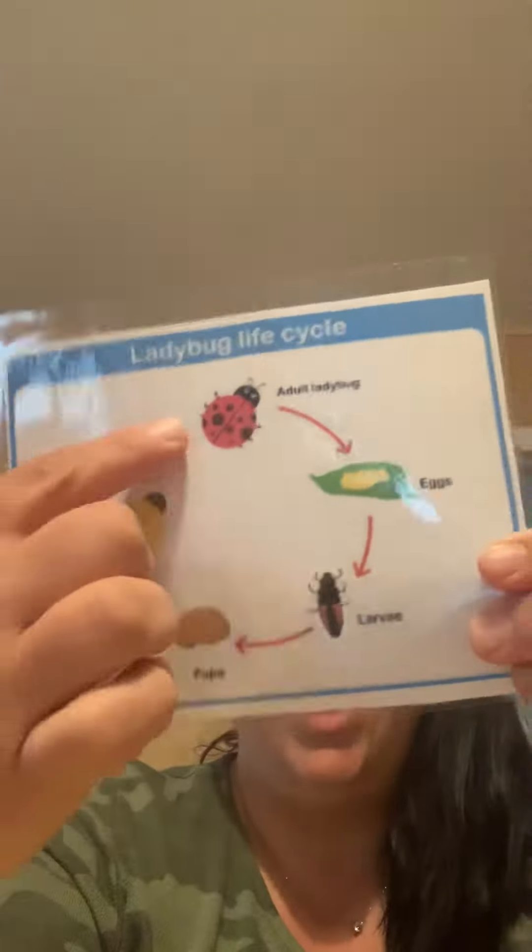Next, they're going to become pupa, and then we'll watch as they transform into ladybugs. So I'm hoping to keep you all updated on BlueTube. Thanks, bye.